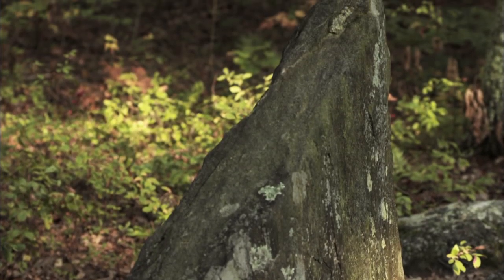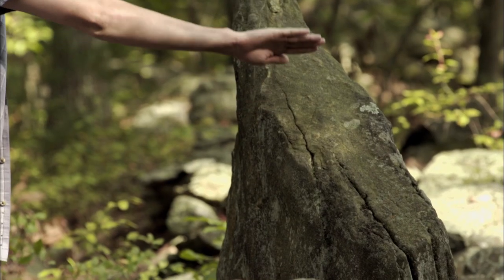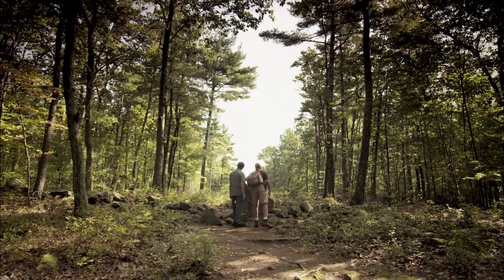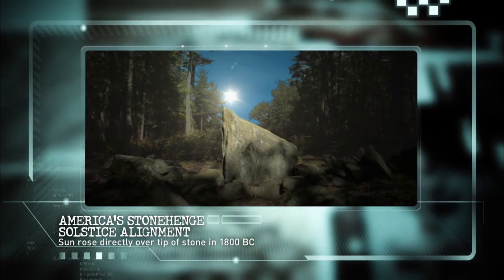Can you tell me specifically what happens with the alignment here? Basically, on summer solstice, the sun rises right about in the middle here and goes at almost a perpendicular to where the stone is, rising up diagonally. We think originally it was probably going to be up here, but over the course of time it probably moved.